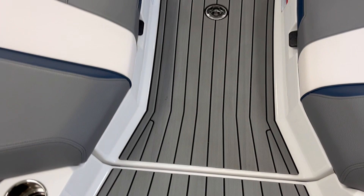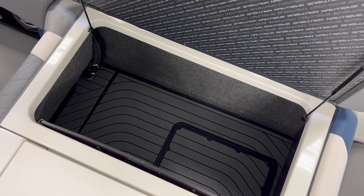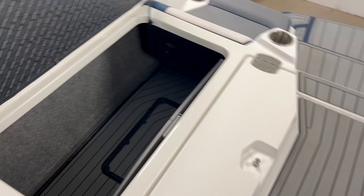Got the stern seats. Sea deck all throughout the boat. Lots of storage — these boats, all G23s, all Nautiques in general, have lots of storage. More than any of our competitors.